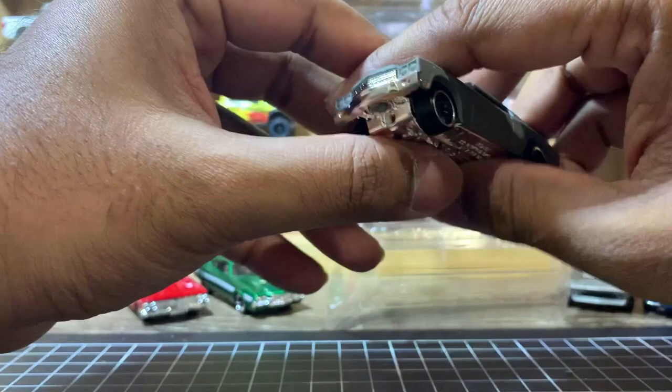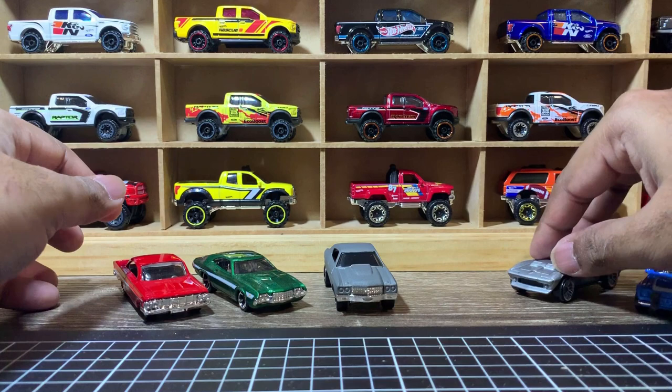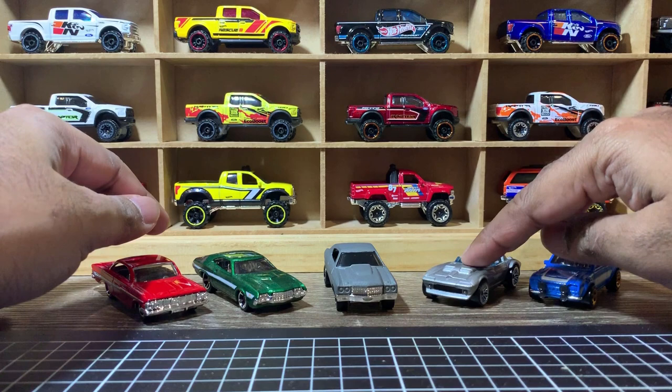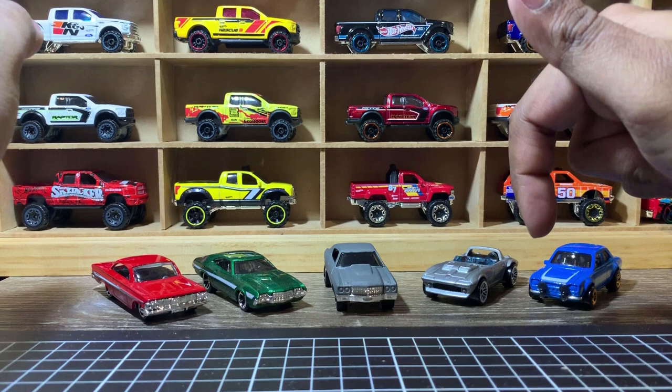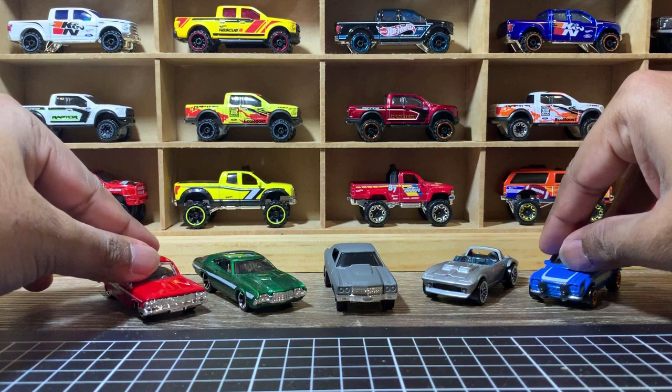All good! That's it from the Hot Wheels Fast and Furious five-pack series. These are all five cars. This set is about nine dollars in Australia — I'm not sure of the prices in other regions. Thank you for watching! Please don't forget to hit the like and subscribe button, and visit my Instagram page DiecastBeast for more photos and latest updates. I'll see you with another video soon — bye!